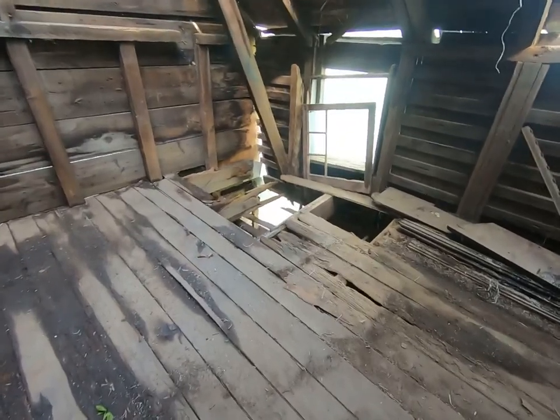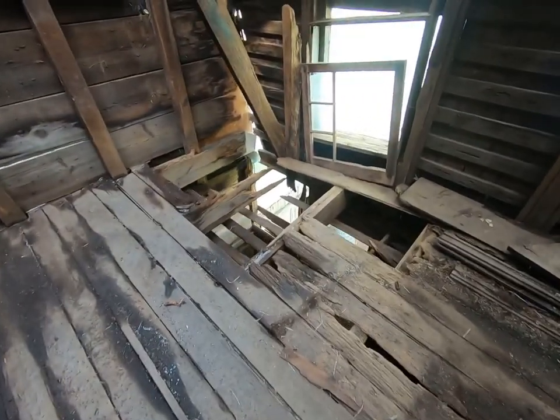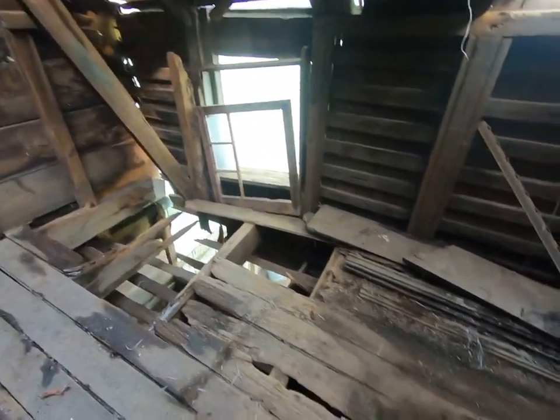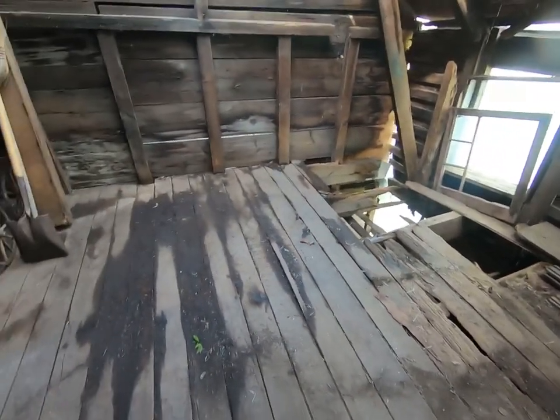Take a look down here. I'm not going to get too close to it because I haven't seen what the substructure is. But you can see right there, there's beams missing. Yeah, this is a great property. I just got to be careful around here and not fall through anything.